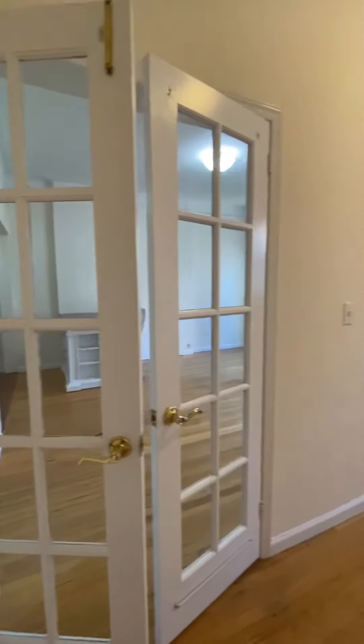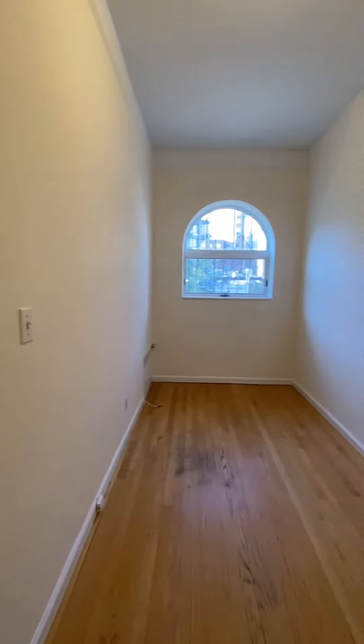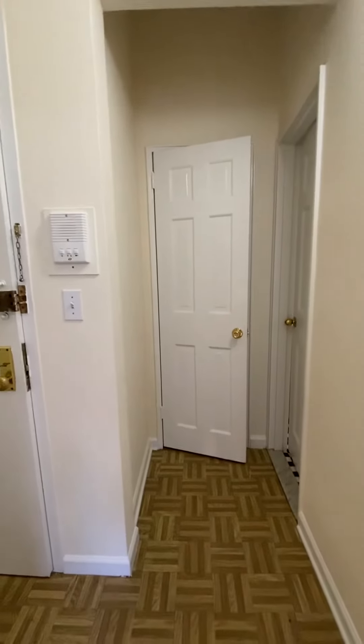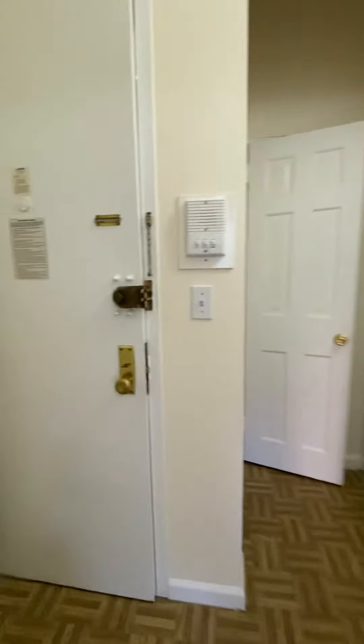Such nice details in this apartment. Coming out — this is the entry foyer. Closet here. Oh, forgot the closet in the bedroom — let's check that out. Here we go, goes all the way up. And there's another closet — this is shown on the floor plan if you're missing it.